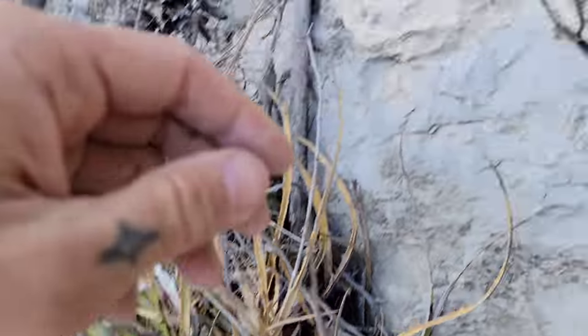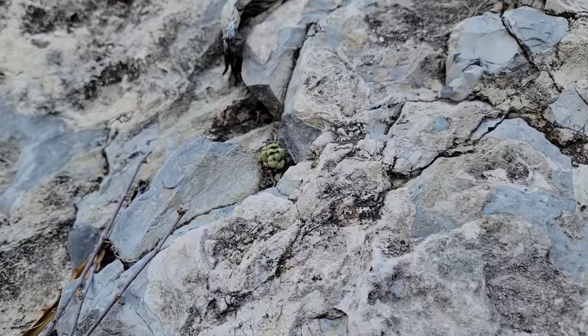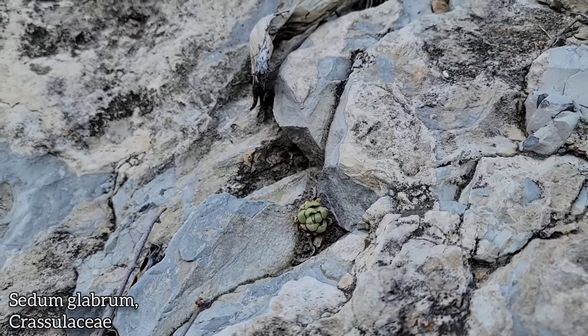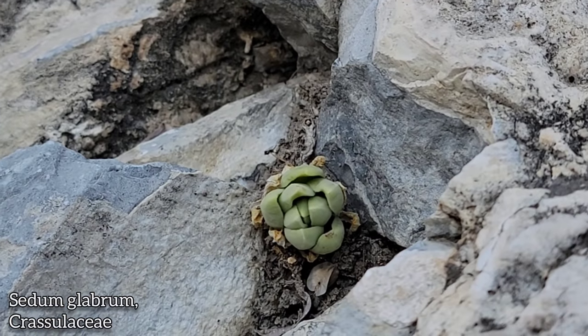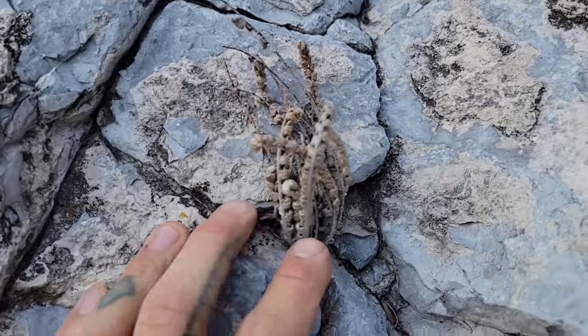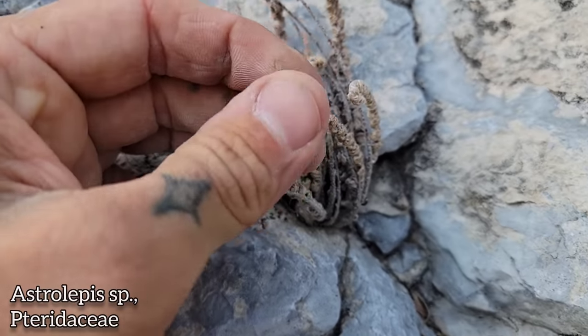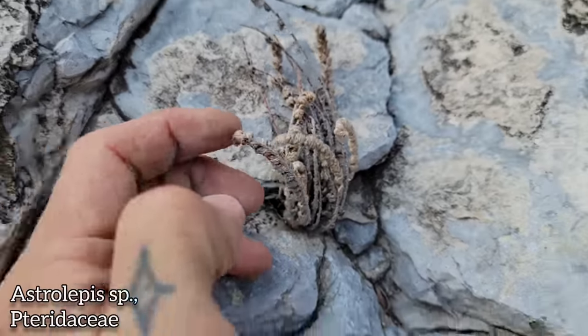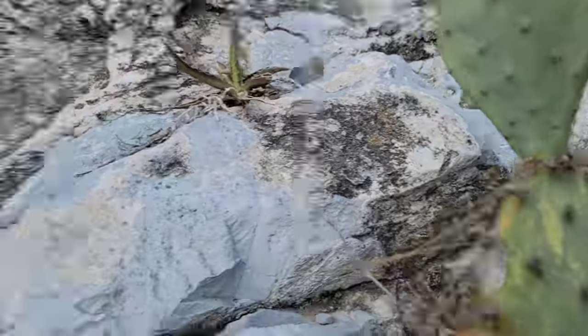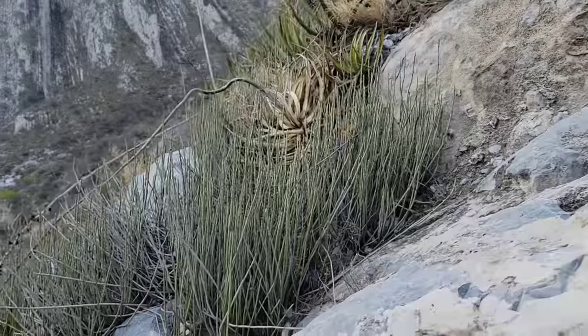Look at that little guy — a little Cretaceous bastard growing out of a little crack. Jade plant family, Crassulaceae. And I love Astrolepis. Don't you love xeric ferns? Fuzzy desert ferns of the family Pteridaceae. Pteridaceae with a P is the coolest fern — it's like a little agave.